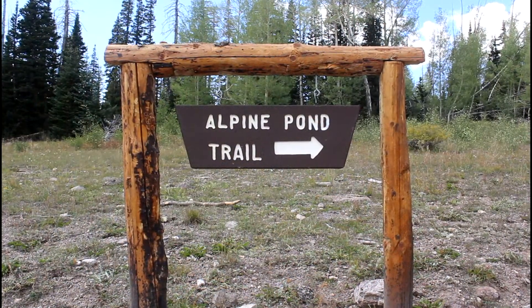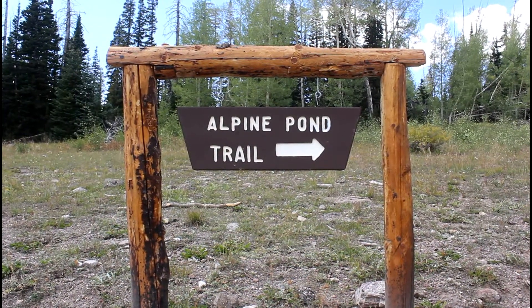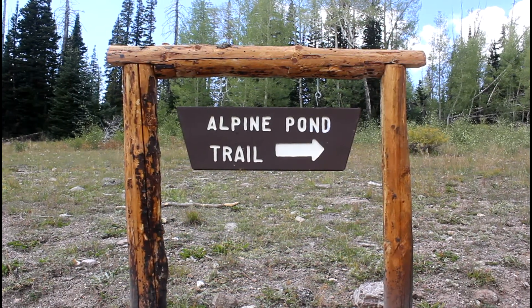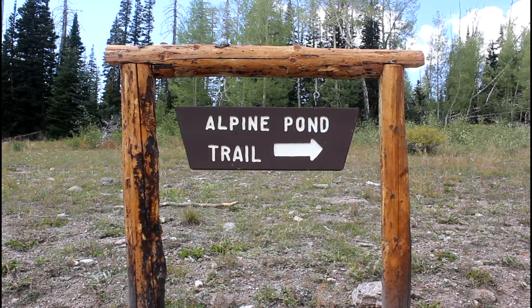There are several hikes you can do while in the monument and most of the trails provide views of the amphitheater. Let's go see what the Alpine Pond Trail is all about.